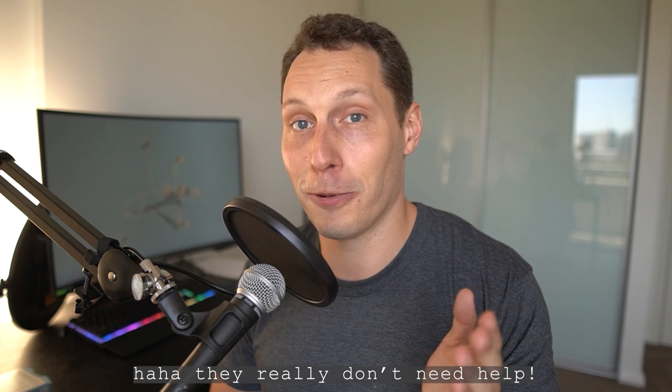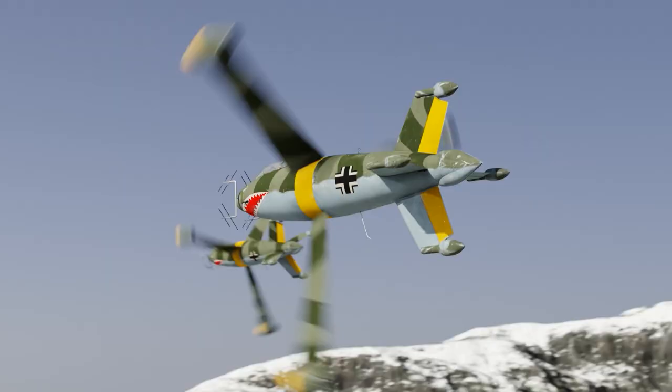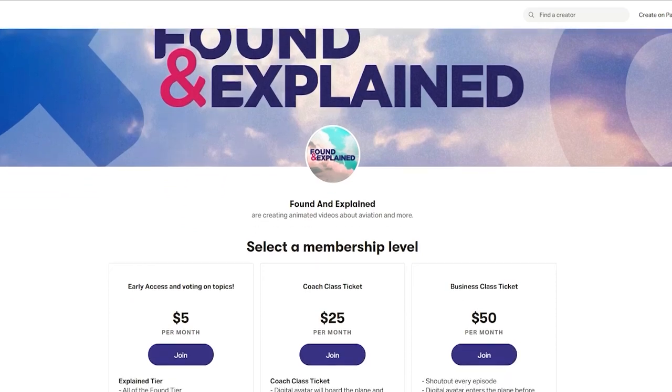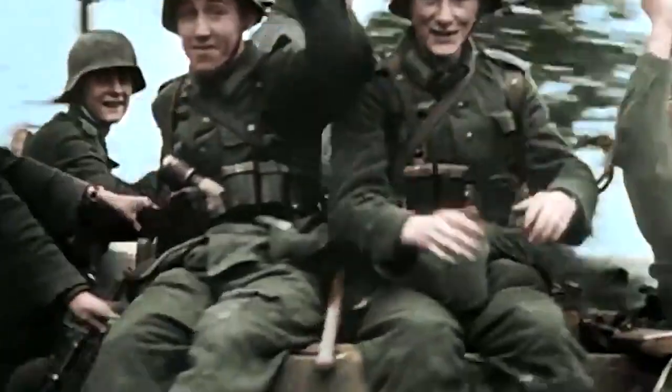And there you have it. In an alternative reality, Hydra got the plans for this and would actually build this aircraft for Red Skull. So if anybody watching knows somebody at Disney or Marvel who needs help with 3D animations, tell them to give me a call. Thanks for watching, and please do subscribe for more interesting videos. If you want to support me on Patreon, the link is in the description below. And as the Germans would say — Auf Wiedersehen.